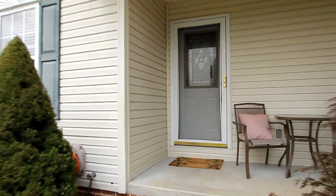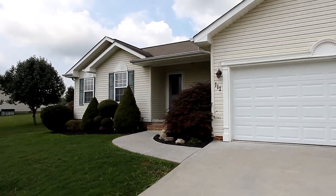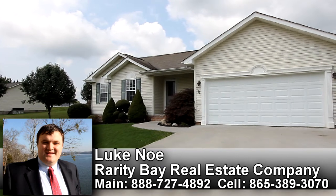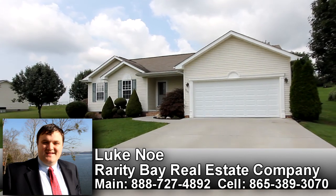We invite you to consider the countryside of East Tennessee for your next home, at 111 Jenny Drive in Madisonville, Tennessee. Thank you for viewing this home on behalf of Rarity Bay Real Estate Company and Luke Noe. To schedule your private tour, call Luke Noe at Rarity Bay Real Estate Company, direct at 865-389-3070.